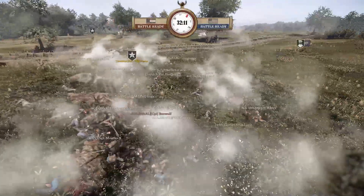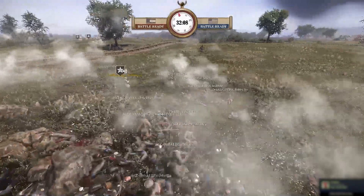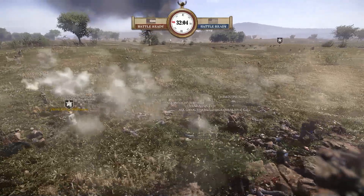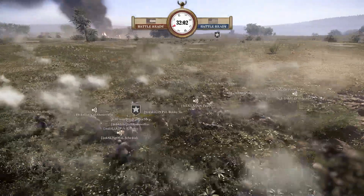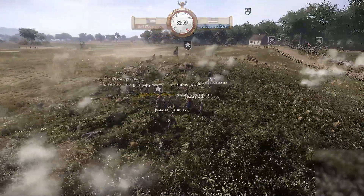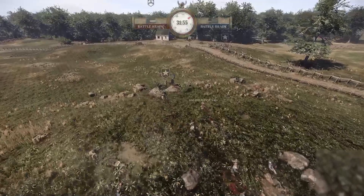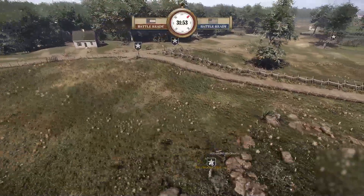They're getting reinforced by the 3rd Alabama, Williamson bringing his boys in to help. That was bloody lovely. A textbook attack from two independent locations — the 3rd Alabama taking advantage as the 8th Alabama started to push.